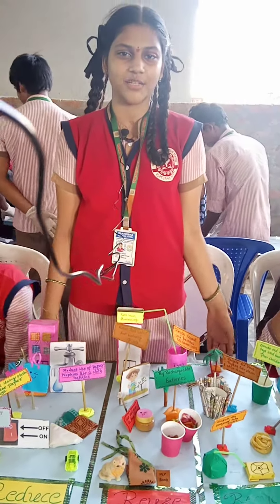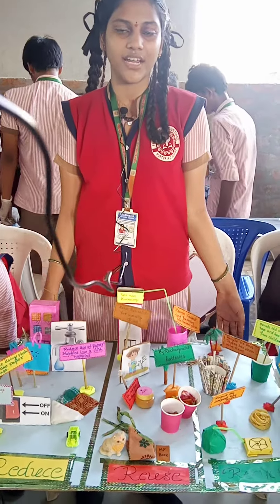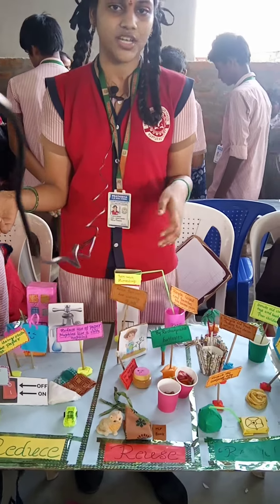I am Lassal Hari, studying 9th standard in Petiba English Medium High School. First of all, I wish you all a happy belated National Science Day. This is my project. My project is the 3R principle: Reduce, Reuse, and Recycle.